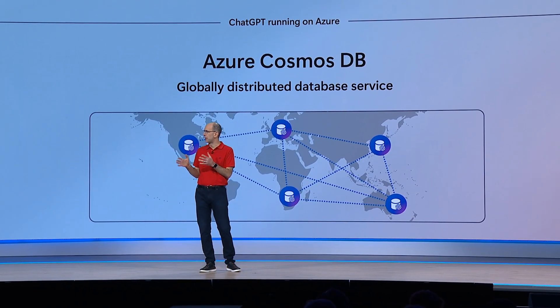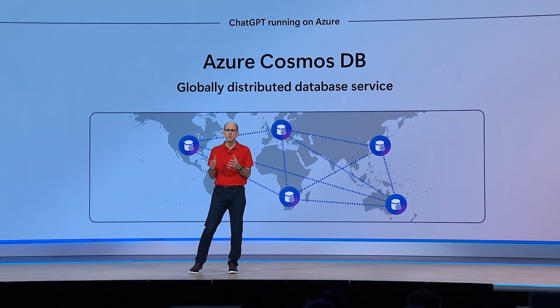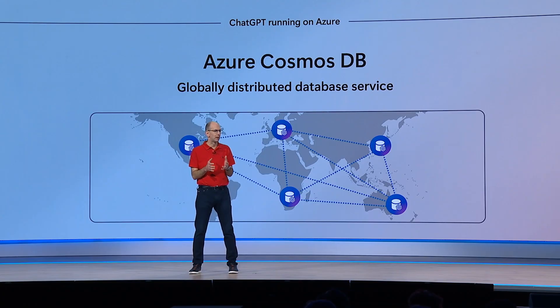In ChatGPT, as users interact with the app, conversations, prompts, and metadata are all stored using Cosmos DB. And this enables ChatGPT to maintain context across sessions for 500 million users, delivering a natural user experience with low latency and high reliability at truly global scale.